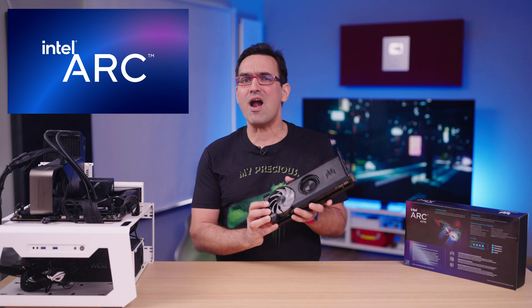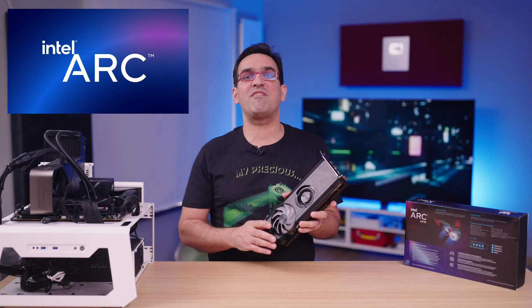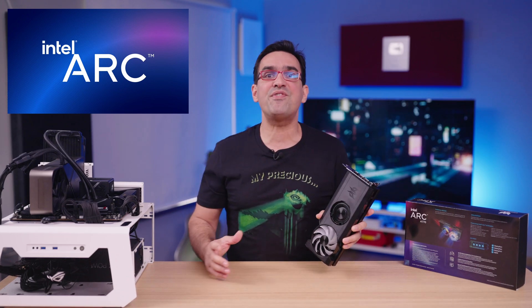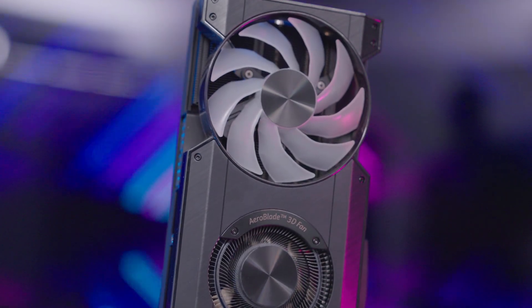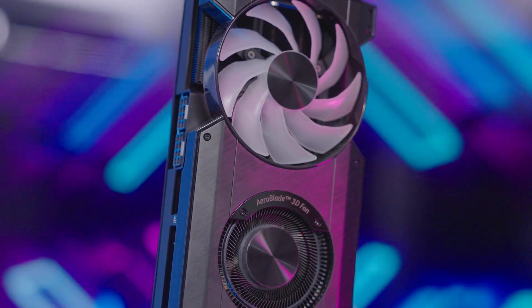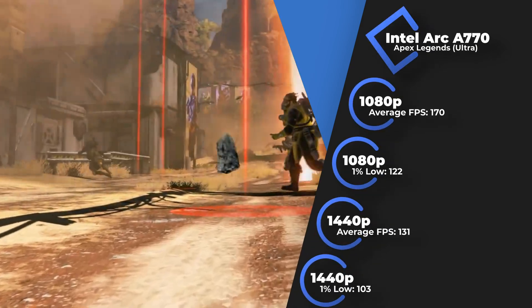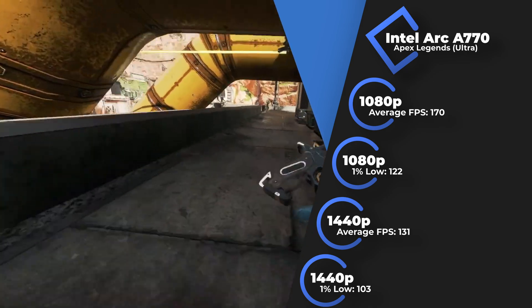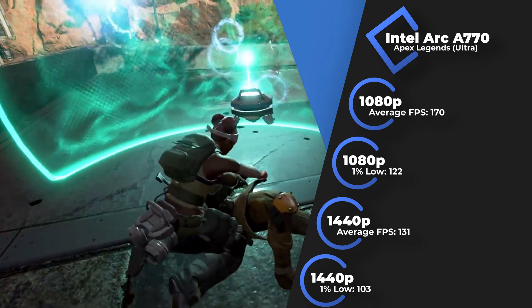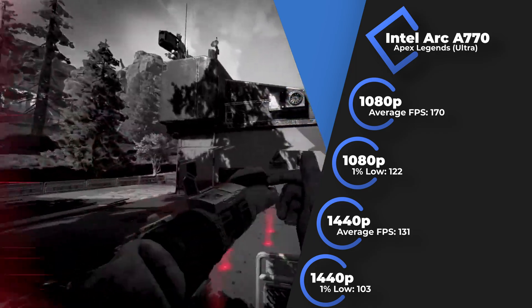The name Arc comes from the narrative arc in video games — not kidding. So at their core, these GPUs have gaming in their DNA. As the card natively supports DirectX 12, I started with games based on this API, with tests done at Full HD resolution, going up to 1440p as results didn't look bad. In Apex Legends with max settings, I got an average of 170 FPS at Full HD and a 1% low of 122 FPS. Once the resolution was turned up to 1440p, the average dropped to a still respectable 131 FPS, with a 1% low of 103 FPS.